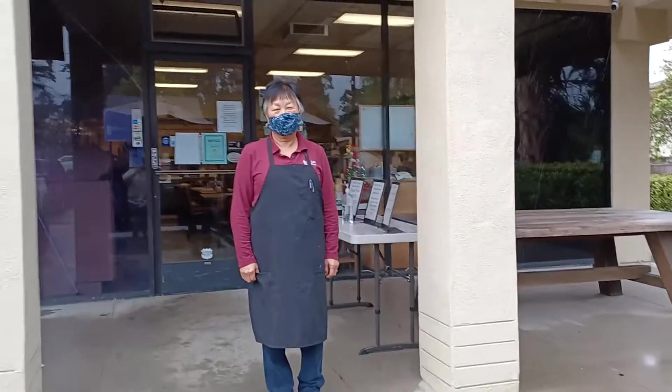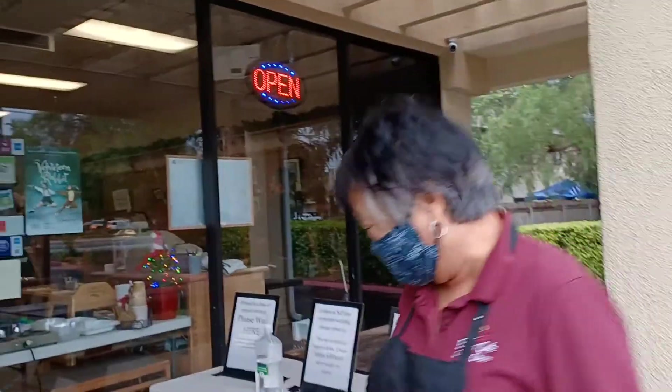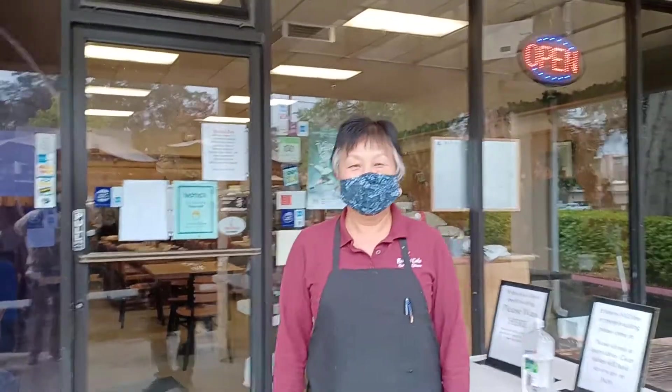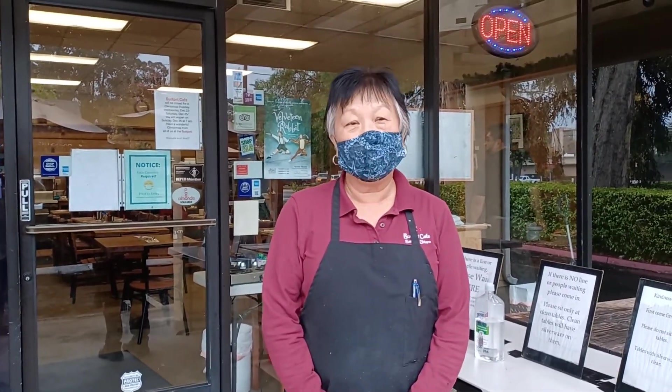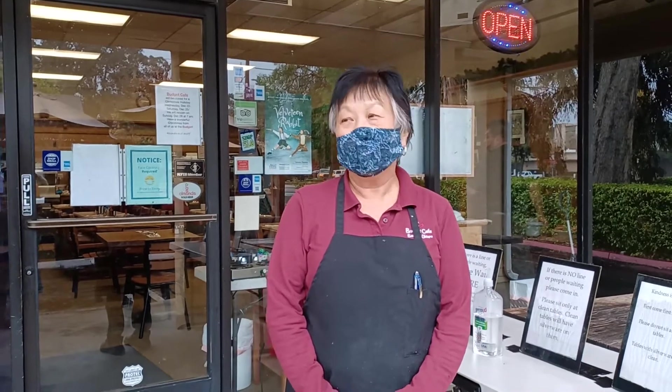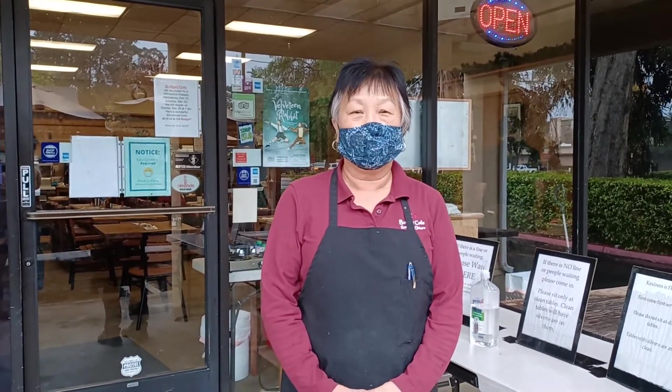It's kind of raining, let's get in here. Hi! Can you tell us your name and a little bit about the Budget Cafe? Yes, hi, I'm Rhonda and I'm the owner of Budget Cafe. I've been here for 20 years and we specialize as a breakfast and lunch cafe.